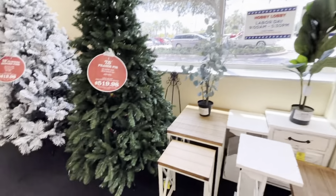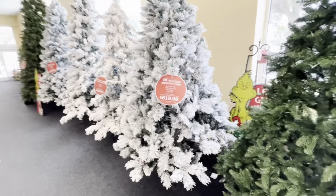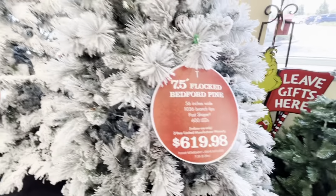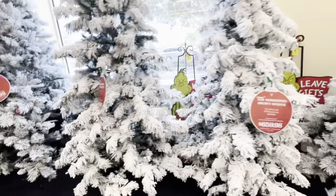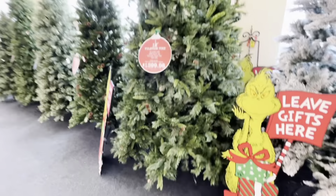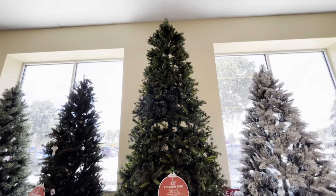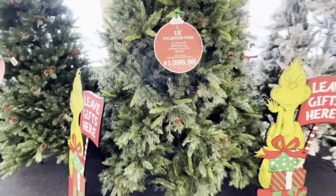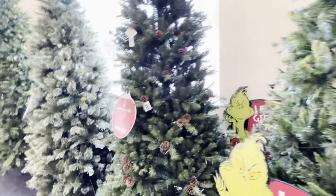Oh my gosh, they have Christmas trees in here — I didn't expect that! This flocked seven-and-a-half foot tree is $619. No way — just because it's Hobby Lobby? That one was $659, that was $8.99, that was $8.49. Wow, I would love to have this tree in my house. Kendall Sands has a tree like this that's really tall, and this tree is $13.99.